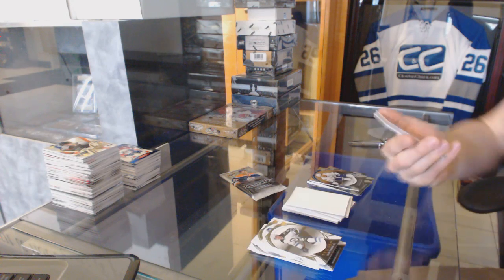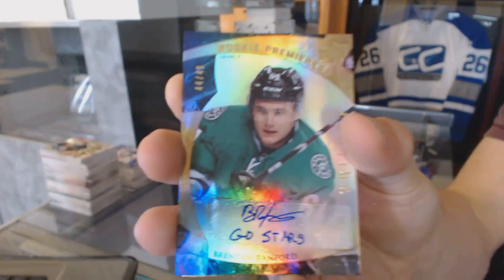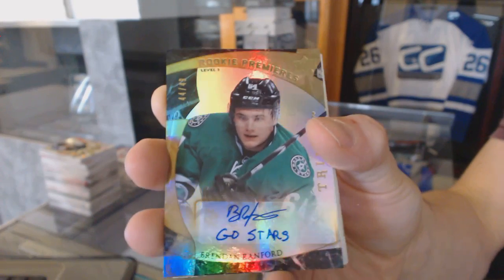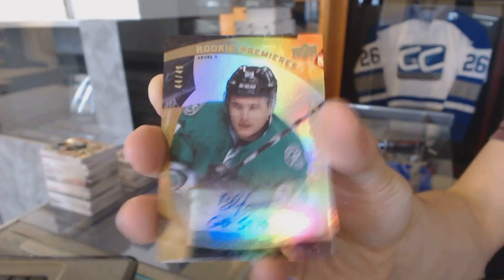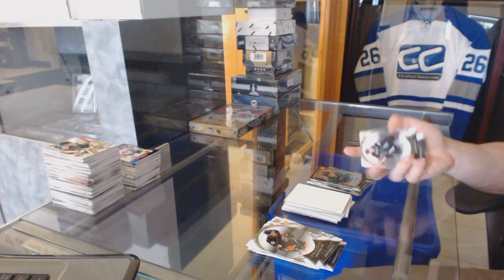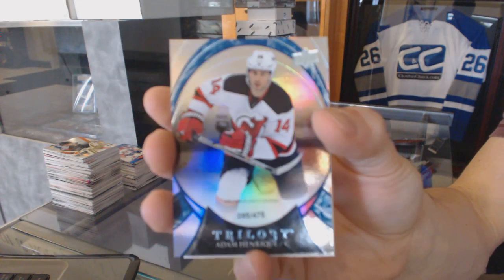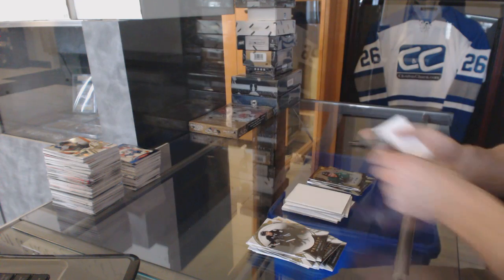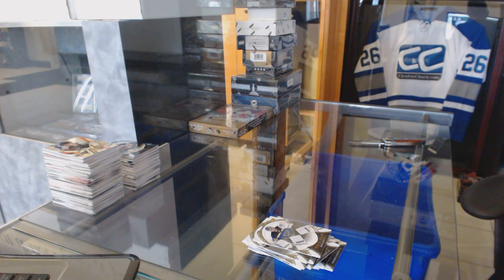We've got a level 3 rookie auto with inscription, number 44 of 49, for the Dallas Stars, Brendan Randford. Rainbow blue number to 475 for the New Jersey Devils, Adam Henrik. Up next, the showcase.